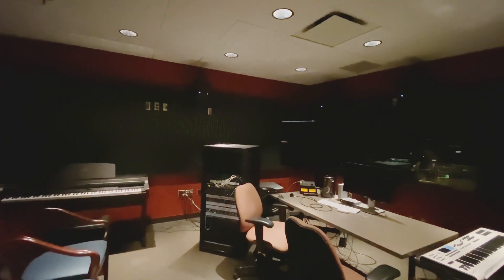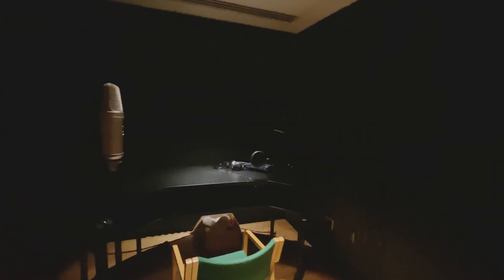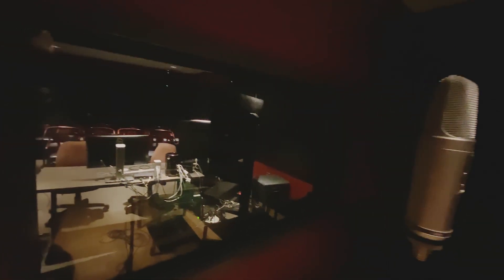Our audio production lab is one of the quietest spots on campus. This lab includes recording tools, a sound isolation booth, 7.1 surround sound, and Avid Pro Tools production software.